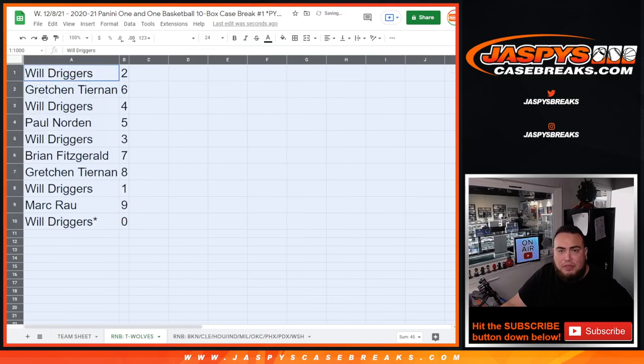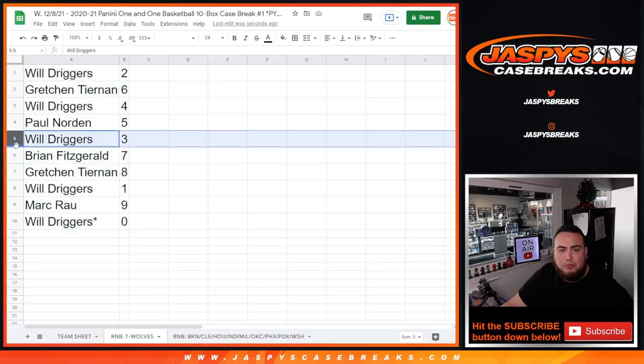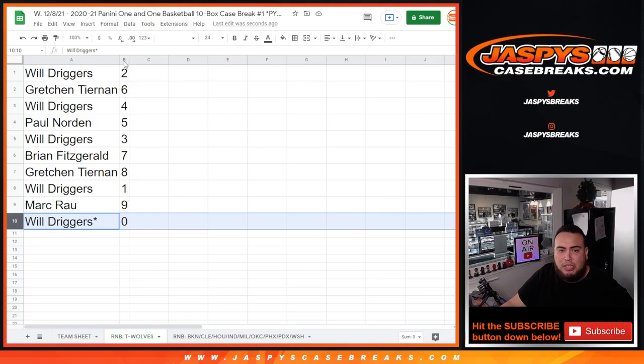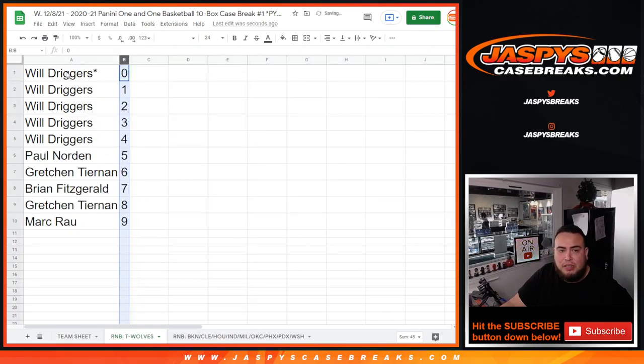So Will you have 2. Gretchen with 6. Will with 4. Paul with 5. Will with 3. Brian with 7. Gretchen with 8. Will, any 1-of-1s will be yours. Mark with 9.